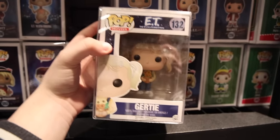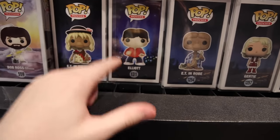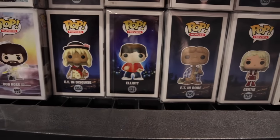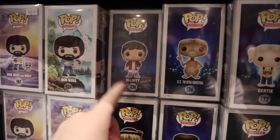I didn't even notice they also have the original Elliot. I did see that the actor for Elliot is going to be at Niagara Falls Comic-Con, so this could be a fun one to grab. But then again, I do already have the new one, so I'll probably just go with this.